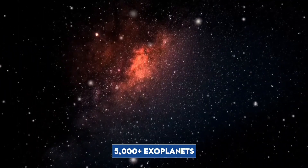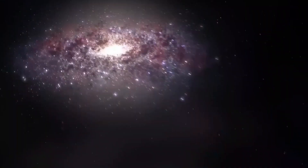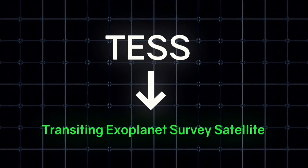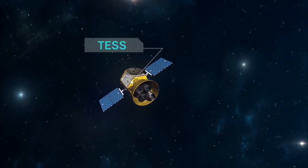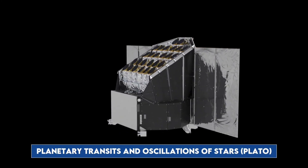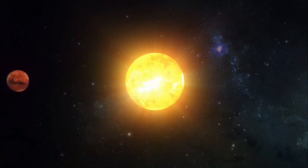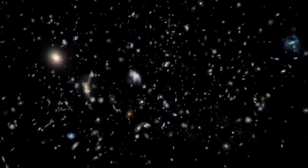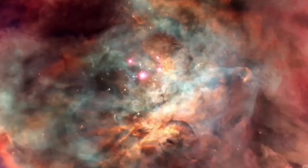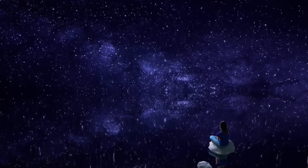Did you know there are over 5,000 confirmed exoplanets in our galaxy? That number will skyrocket in the next decade. The Transiting Exoplanet Survey Satellite, or TESS, has already discovered more than 4,000 candidate exoplanets, and the Planetary Transits and Oscillations of Stars, or PLATO, is gearing up for launch in 2026. This means we're on the brink of having over 10,000 worlds where life might be able to survive. With so many exoplanets out there, how do we even begin to search for life on them?